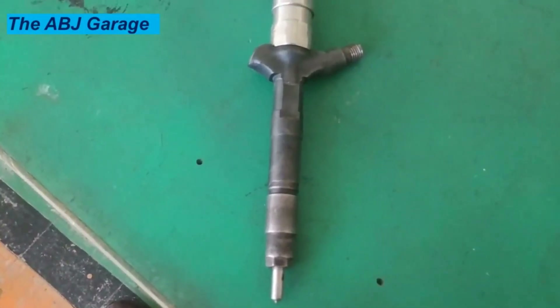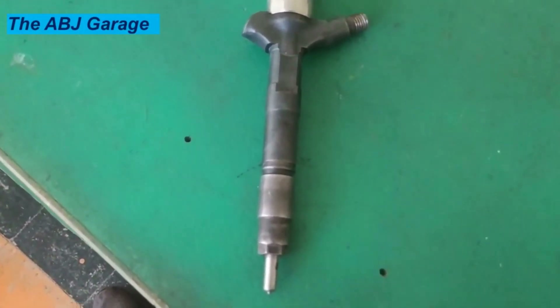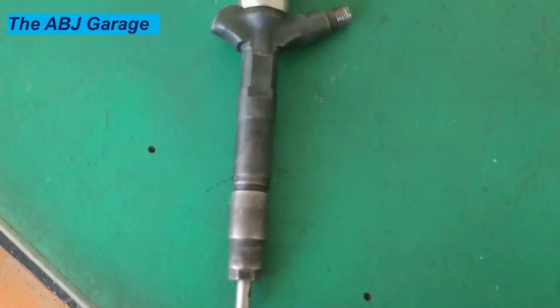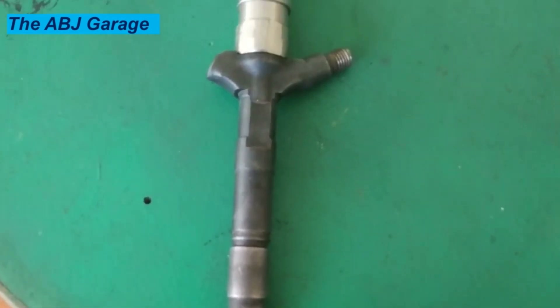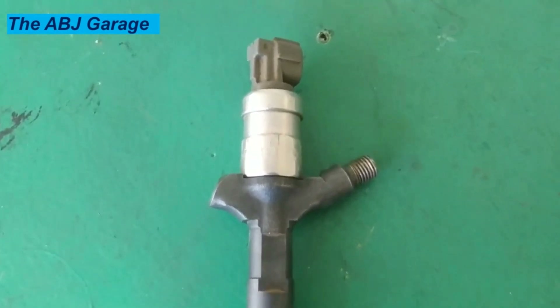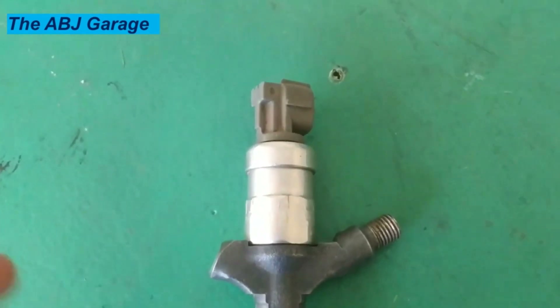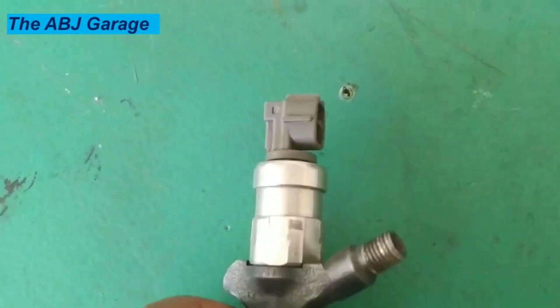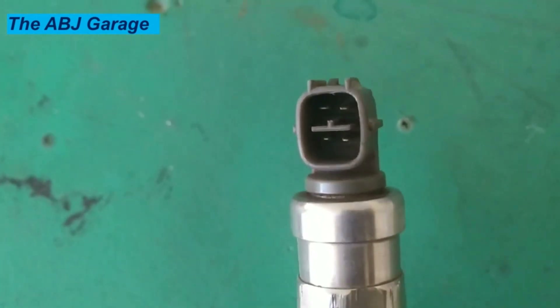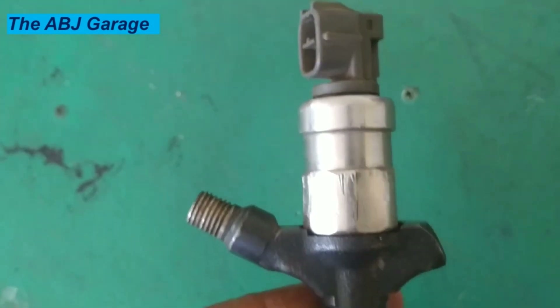5. Smell of fuel. If you can smell diesel fuel strongly while driving, or the smell of diesel is felt inside the cabin, it means there is a leak somewhere. This could be from a faulty injector allowing fuel to flow out when it isn't active. When diesel isn't getting burned due to a faulty injector, you're going to smell diesel. You need to find the cause of the diesel fuel odor and fix it right away before it becomes a big safety hazard.